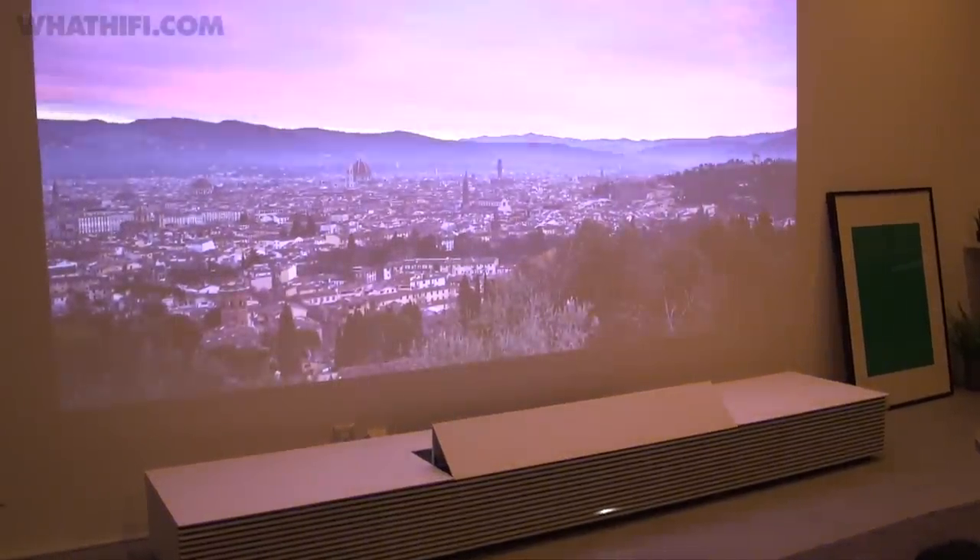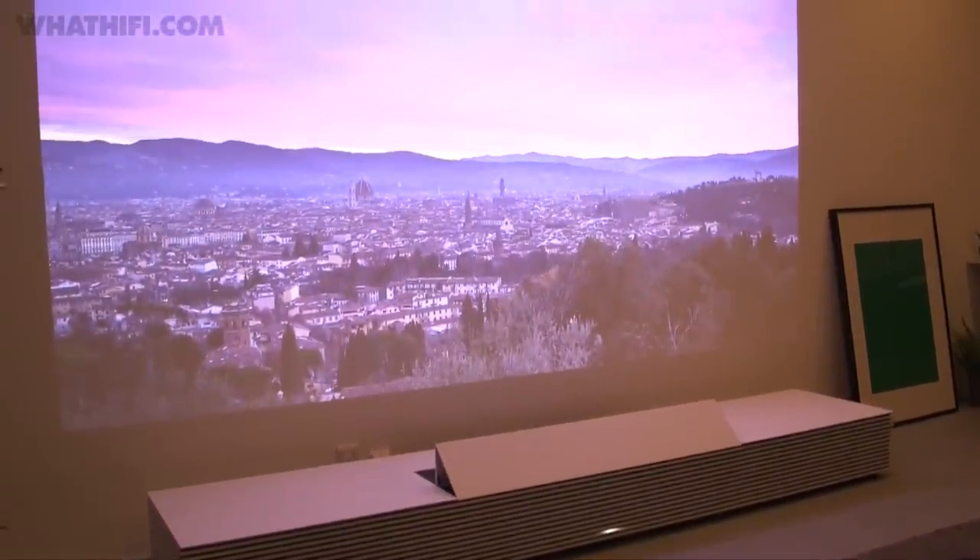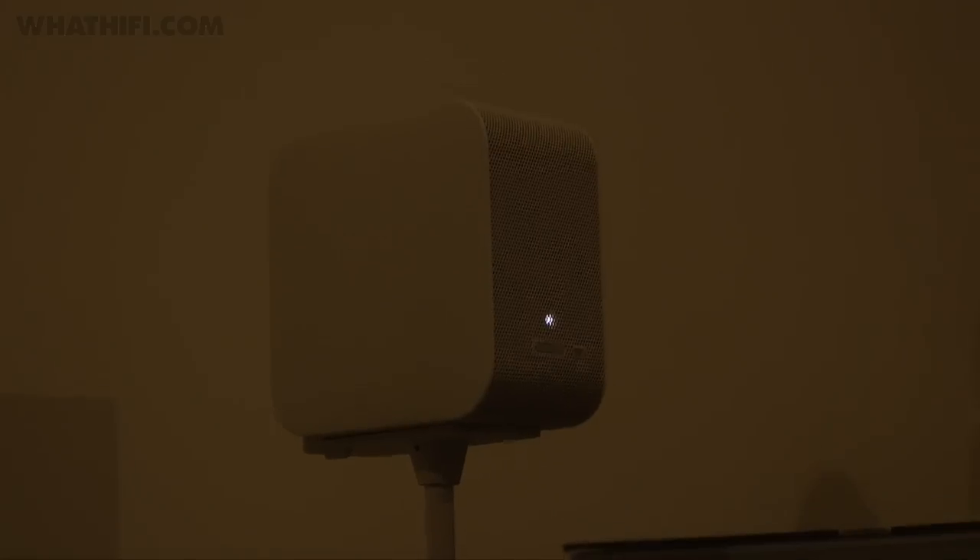At CES 2014, Sony introduced its concept 4K Ultra Short Throw Projector. That's now available and on the market, so Sony has now turned its attention to a smaller product: the portable Ultra Short Throw Projector. The 10cm cubic box is capable of producing images of between 20 and 50 inches from a very short distance, and its portability makes it very convenient indeed.